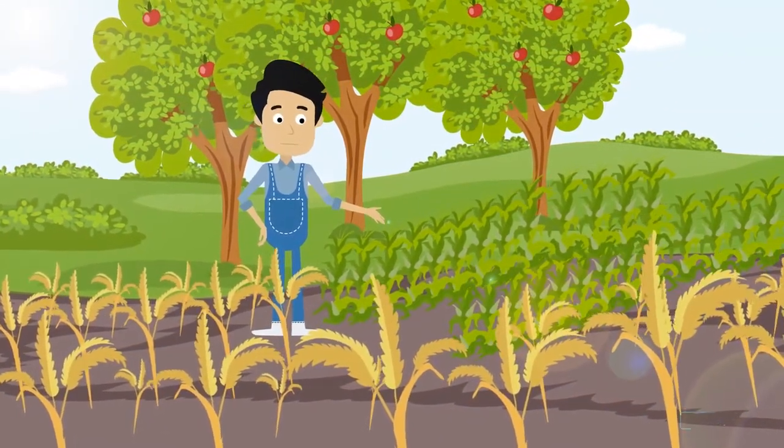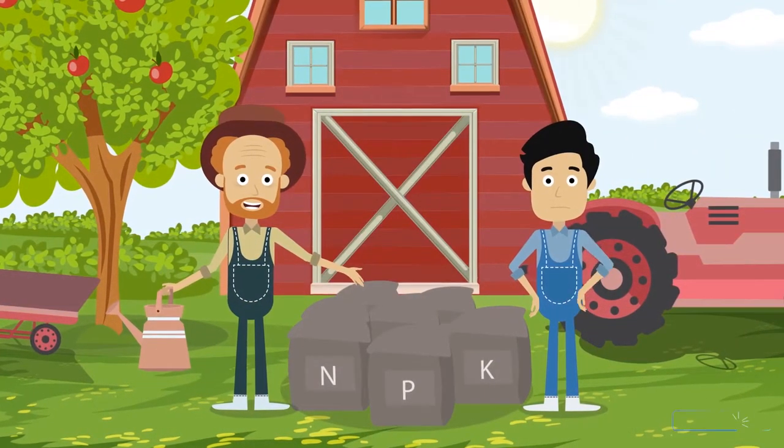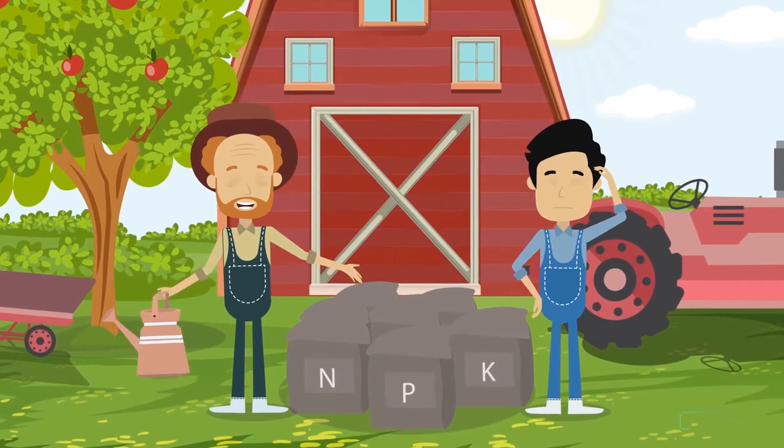He grew up on this farm growing all kinds of crops, fruit and vegetables. When Jeff first took over the farm from his father, he used the same fertilizers his father always used.